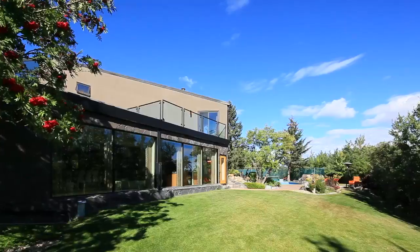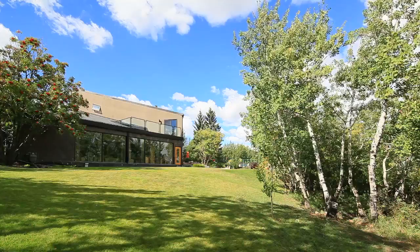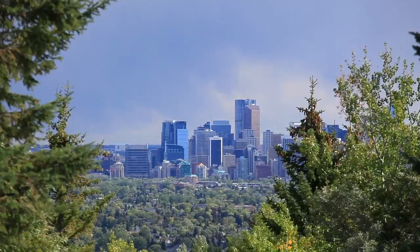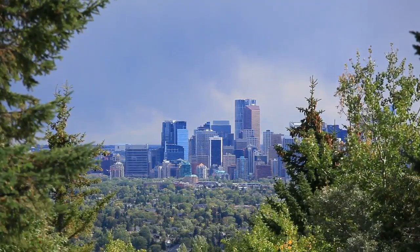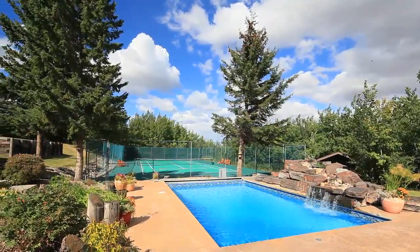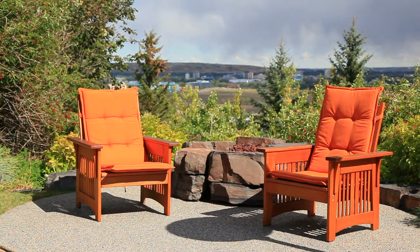This spacious one-of-a-kind property is perched on a private, professionally landscaped two-acre lot that offers sweeping panoramic mountain vistas, a tennis court, a pool with waterfall, a gas fire pit, and multiple terraced patios and decks allowing for divine relaxation.